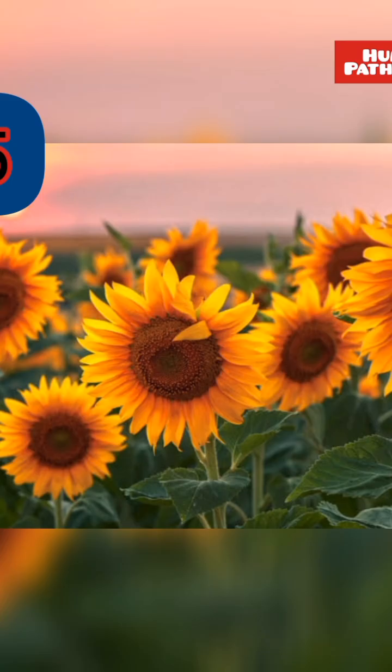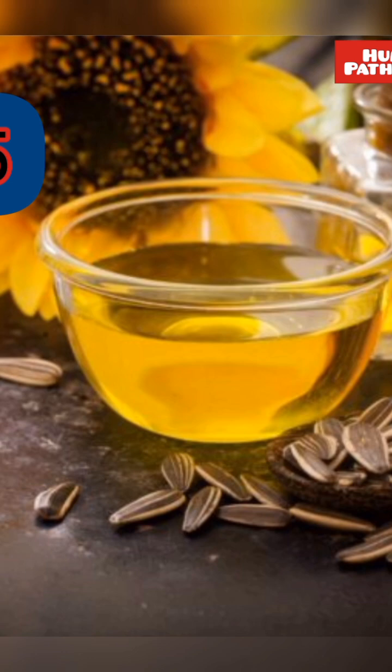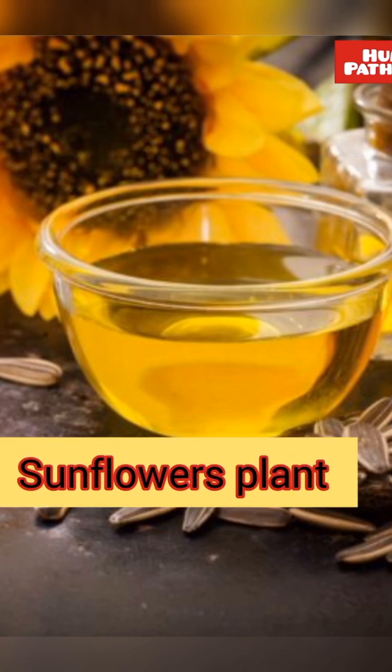The seeds of this plant are crushed to obtain oil. It is found in Rajasthan, Gujarat, Punjab, Uttar Pradesh, etc.